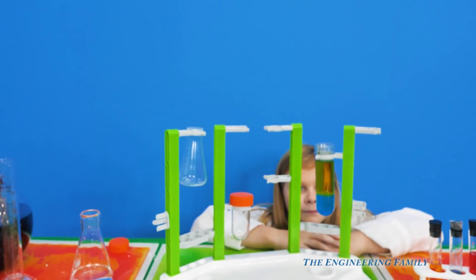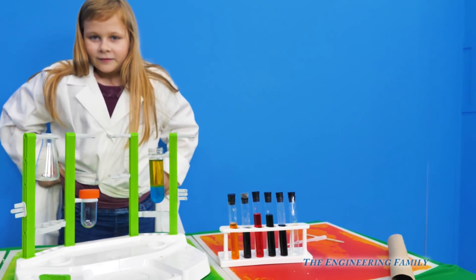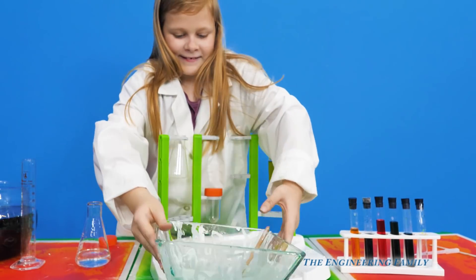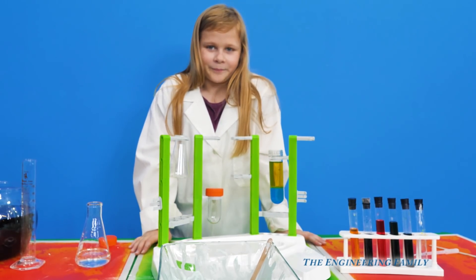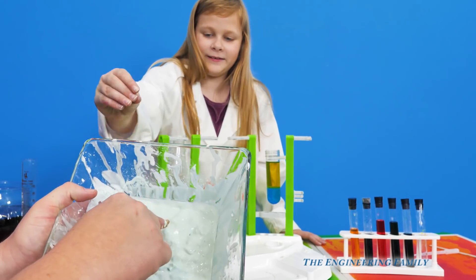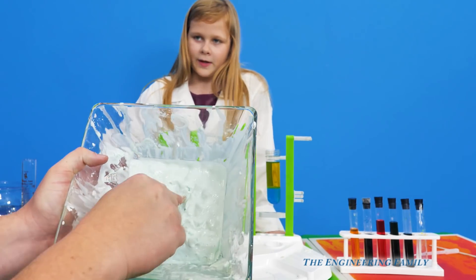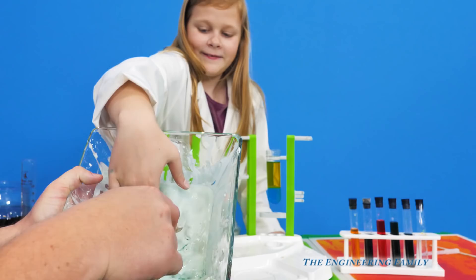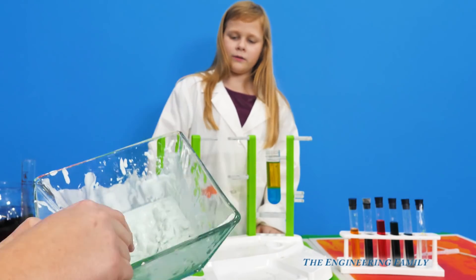So we saw lots of fun things today, right? We created different colors, we made some really fun oobleck right here, and then we created like a little volcano with the blue and the oils. This one's my favorite — I'm gonna make an A. It kind of disappears. You can like draw in it. It looks like you're drawing in it but it's still kind of goopy — half liquid, half solid. That's right.